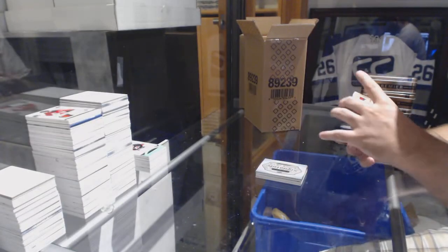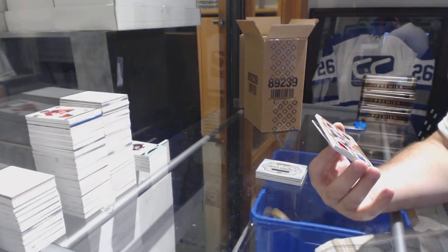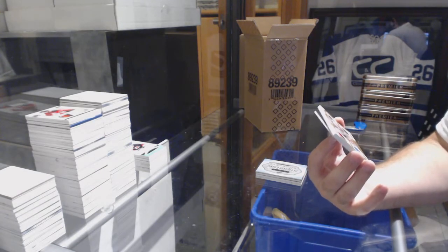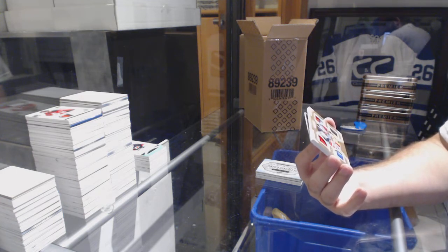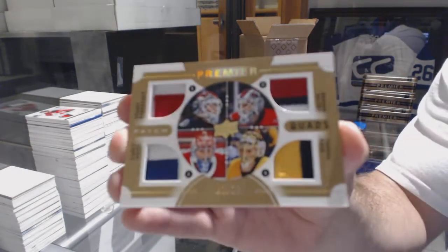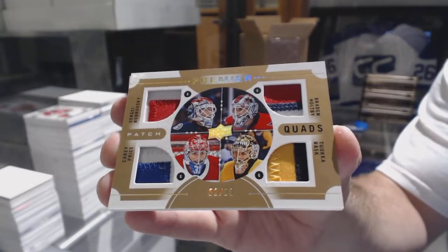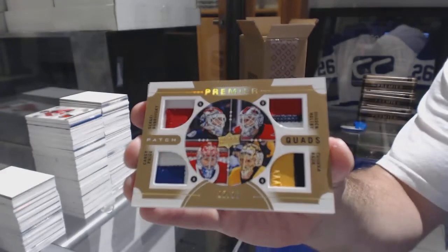We have our very first random quad patch, number 2 of 10, of Bobrovsky, Price, Rask, and Halpe — so Blue Jackets, Capitals, Bruins, and Habs. 2 of 10, quad patch.